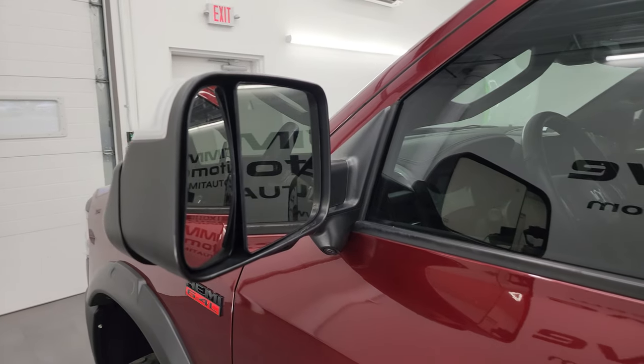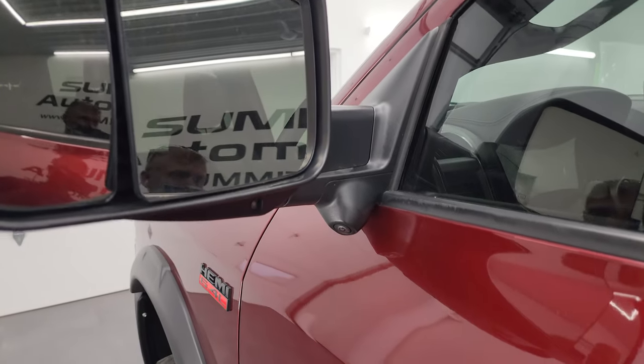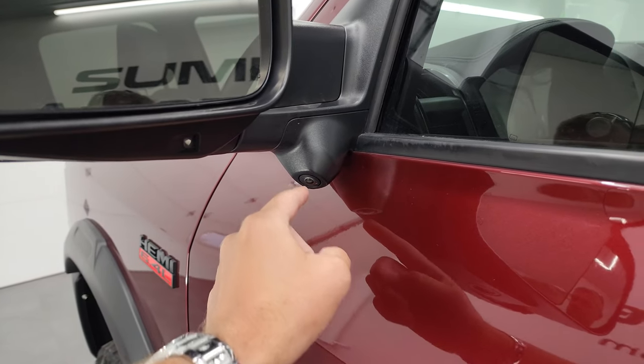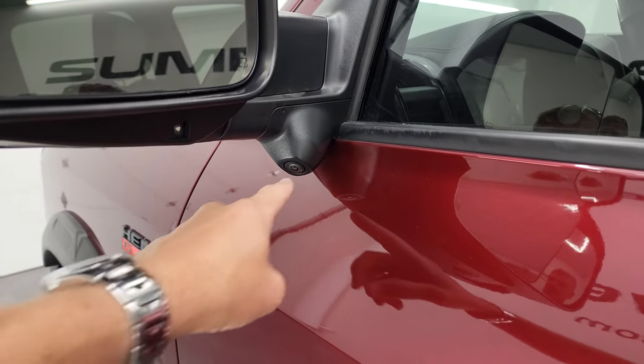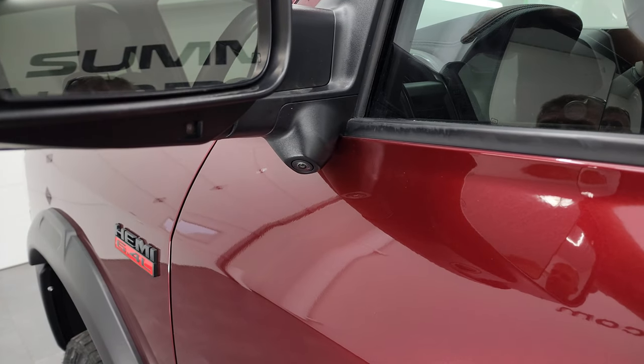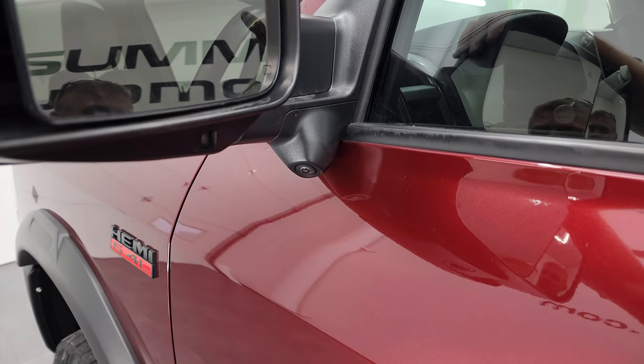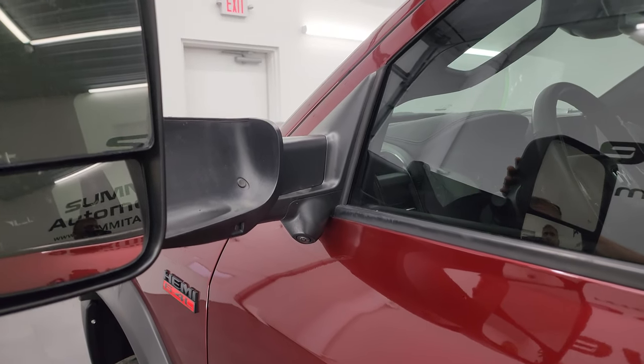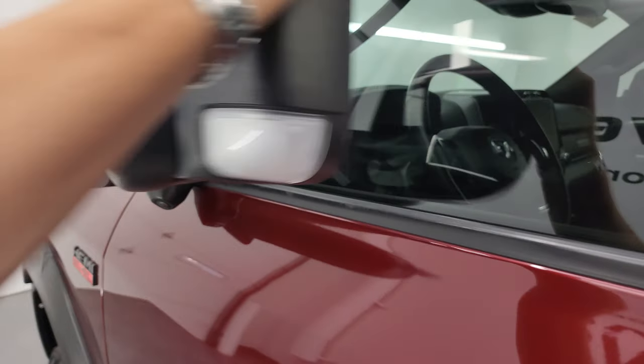It has the heated fold-up tow mirrors with blind spot monitoring, built-in directional signals, and LED side lights. This one also comes with the Tow Technology Group, which gives you cameras for the 360-degree surround view as well as cameras looking down the sides of the truck when you're backing up a trailer. These mirrors fold up and in — I'll show you that.